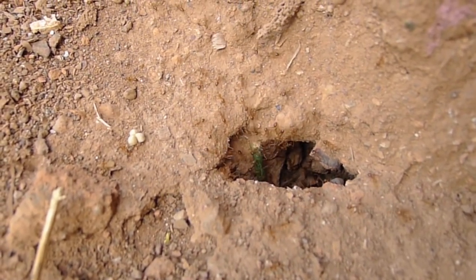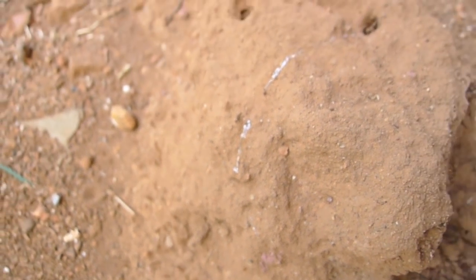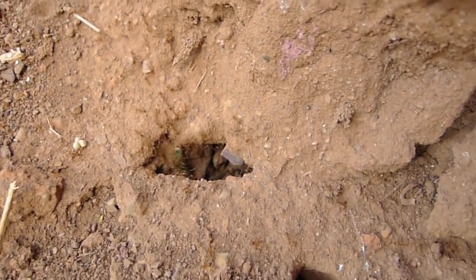Now here is the other home of the ants — this little anthill under my house. That's their front door.